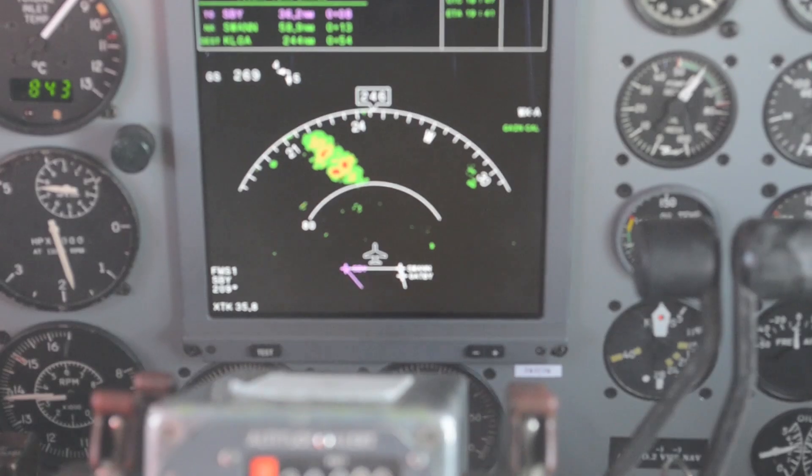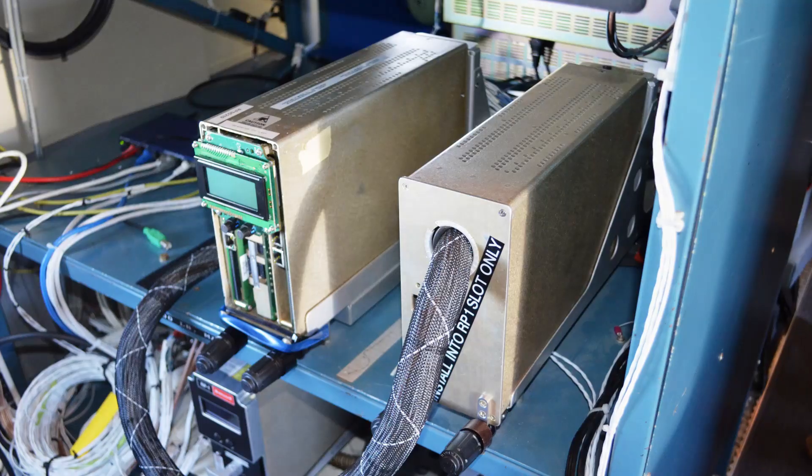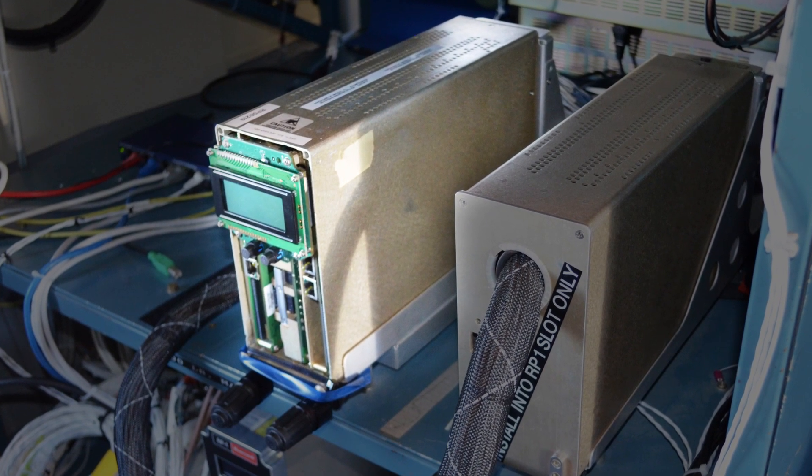The object of the demonstration was to show how the new version of the radar is more complete, accurate, and user-friendly. It also weighs a lot less, uses less electrical power, and takes up less space in the avionics rack.